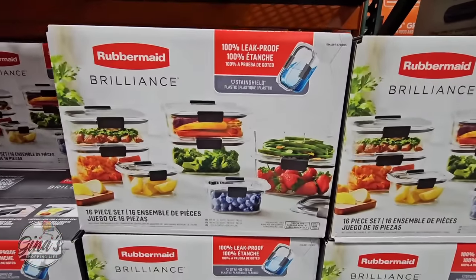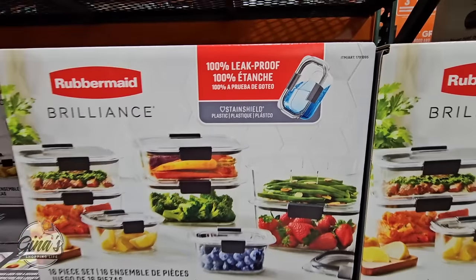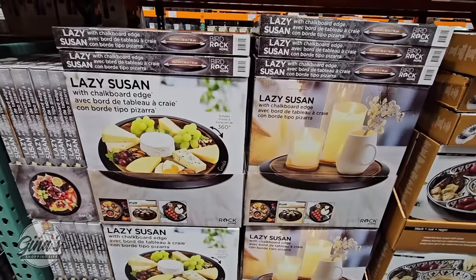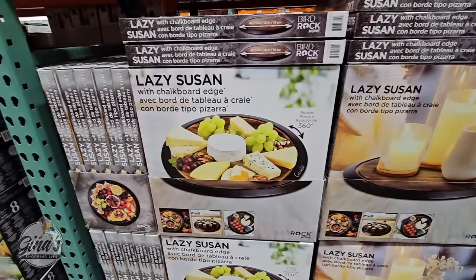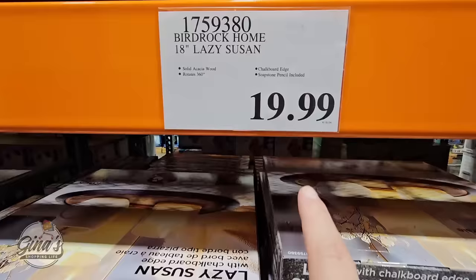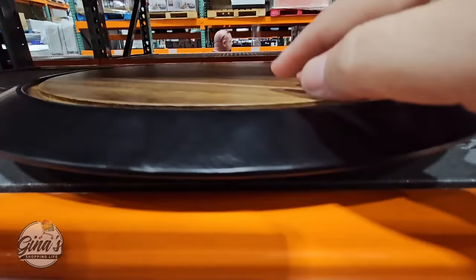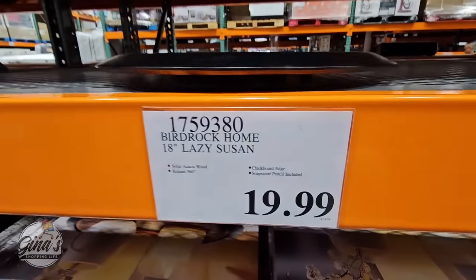We have a new food storage set by Rubbermaid — 100% leak proof, 16-piece set including lids. It's a really nice set, though a little on the higher price side. I also want to include the Lazy Susan with the chalkboard edge — these are awesome. You can use them for candles or a charcuterie board. They are food safe, 18 inches, and only $20. That is such a great price, especially for this time of year.